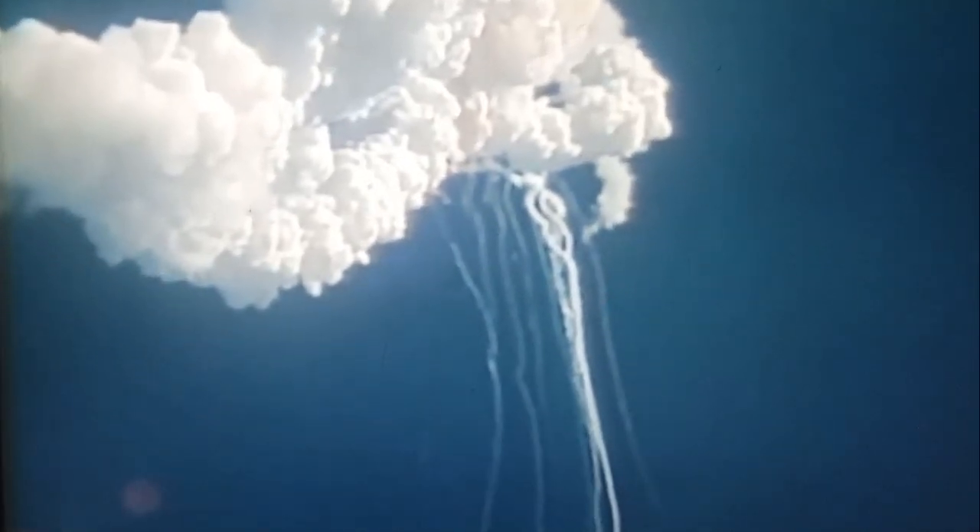Flight controllers here looking very carefully at the situation. Obviously, a major malfunction. We have no downlink. We have a report from the flight dynamics officer that the vehicle has exploded. The flight director confirms that. We are looking at checking with the recovery forces to see what can be done at this point.